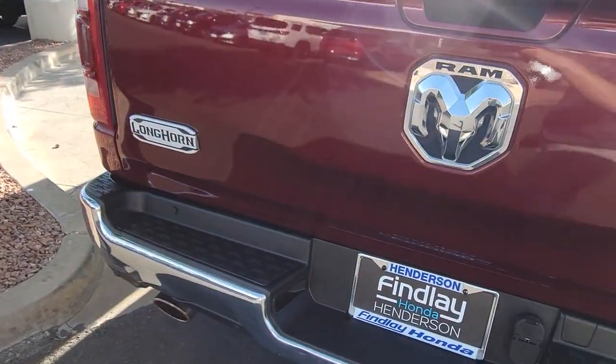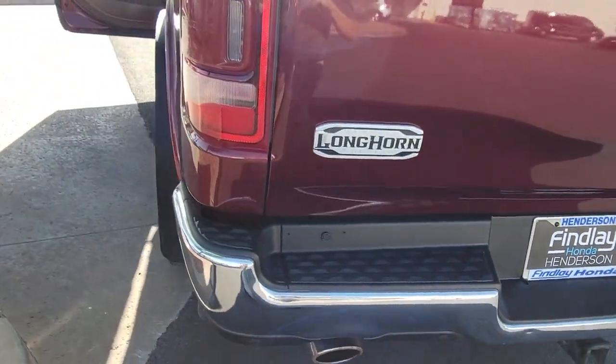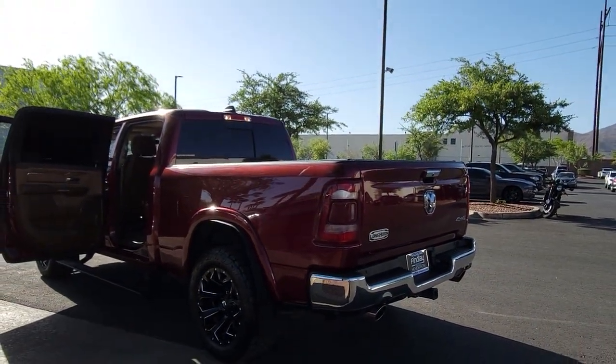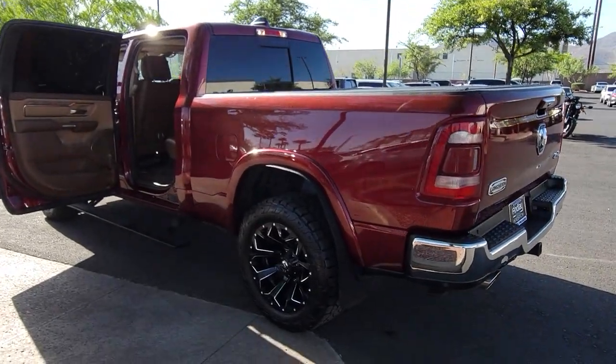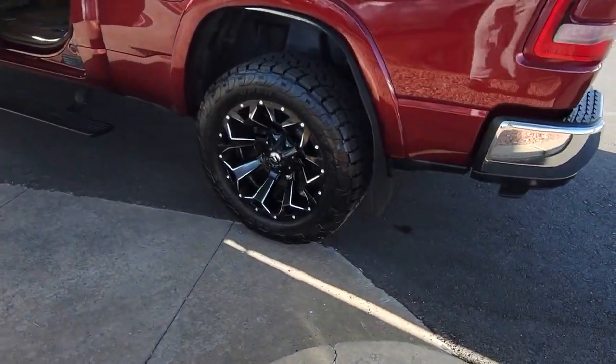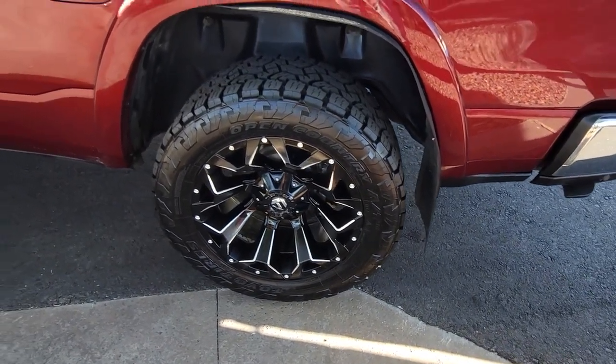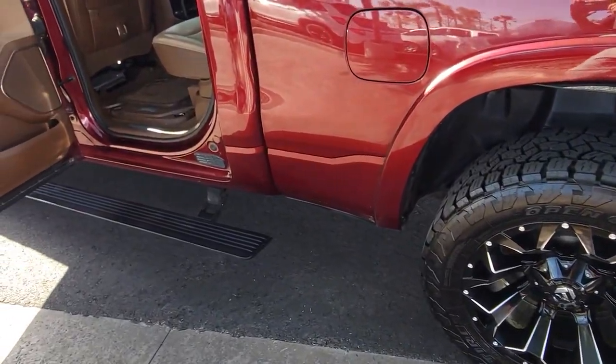These are just some of the great options this vehicle comes with: touchscreen infotainment system, navigation system, satellite radio, backup camera, woodgrain interior trim, dual zone AC, Wi-Fi hotspot, seat memory, passenger adjustable lumbar, and auto-dimming rear view mirror.